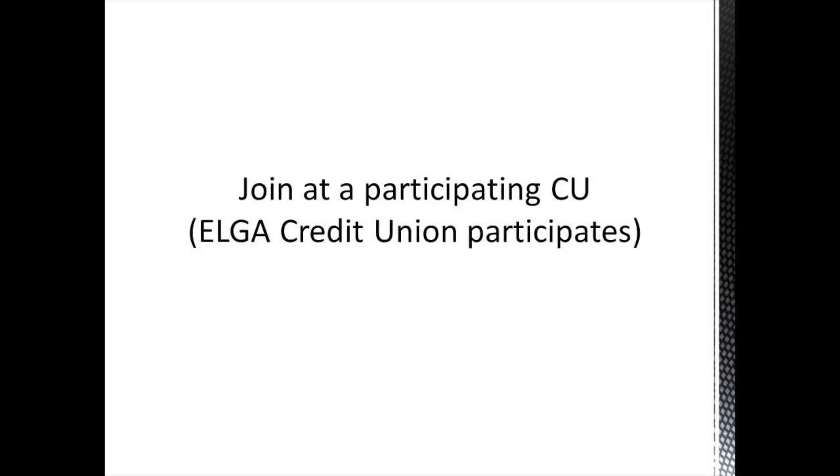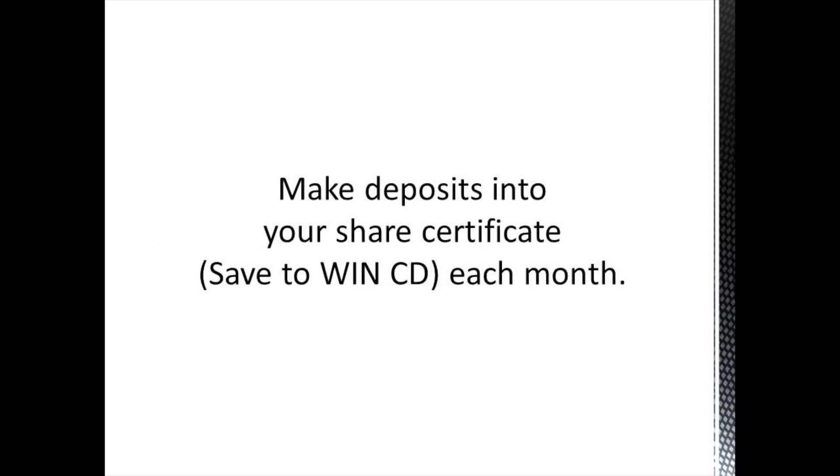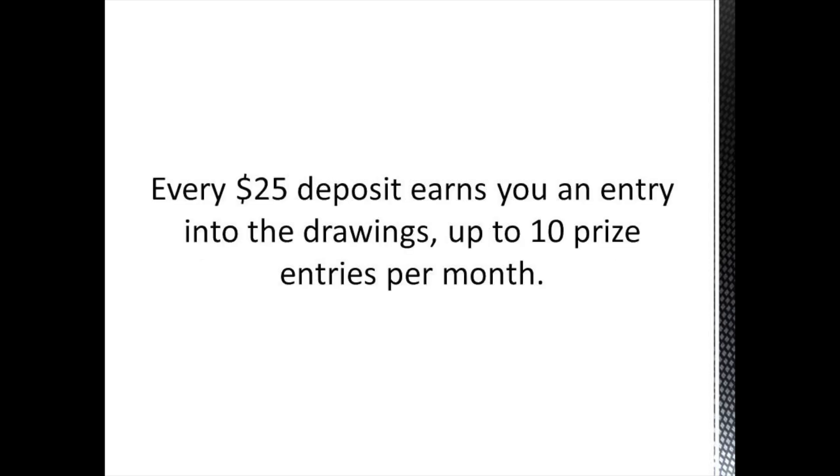Let me walk you through the steps to get a Save to Win. Join at a participating credit union — Elga Credit Union is a participating credit union. Open up a 12-month Save to Win CD with at least $25. That $25 is the first deposit, which will earn you an entry. Make deposits into your share certificate — that's your Save to Win CD — each month. Every $25 deposit earns you an entry into the drawing, up to 10 prize entries per month. After the 10, you can still make deposits, but you won't be getting any extra entries. 10 is the max.